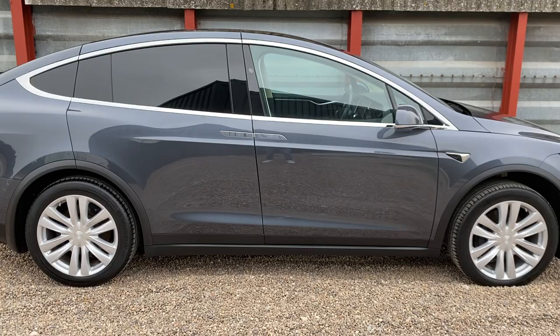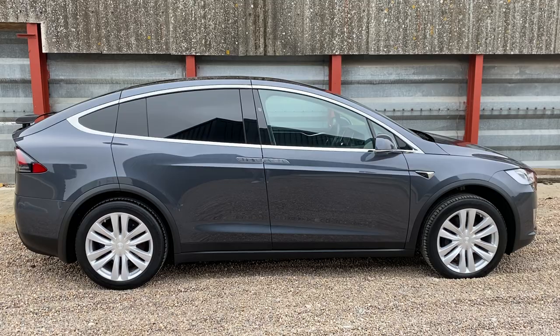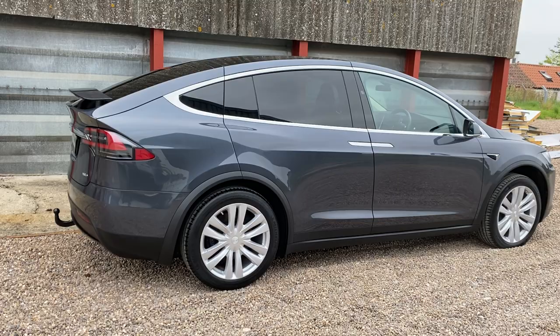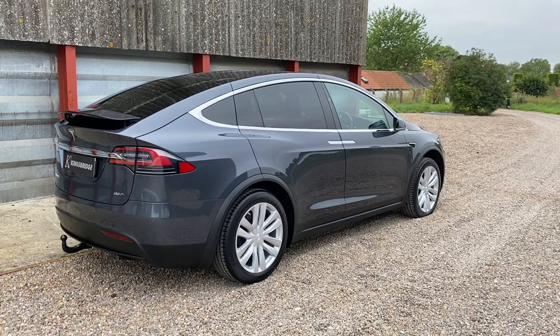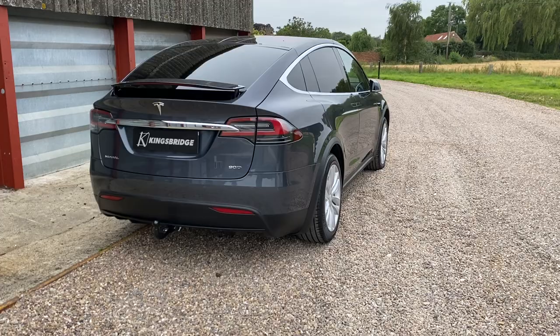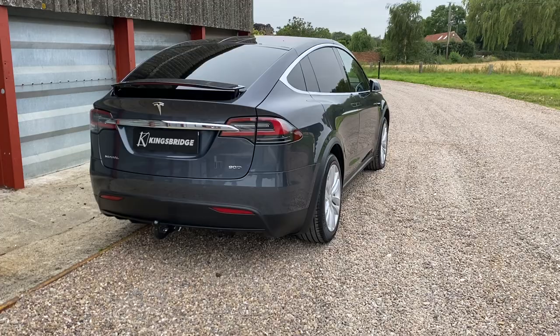That's pretty much it — the Tesla Model X 90D. We offer nationwide delivery: if you don't want to travel, we can deliver the car on an open trailer at £1.50 per mile, and we can arrange that within a few days. The car comes with warranty, all the charging cables, and everything you need.